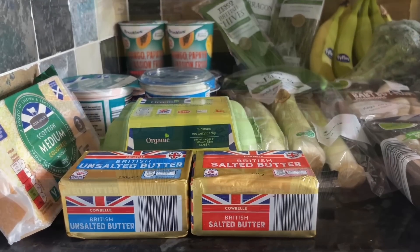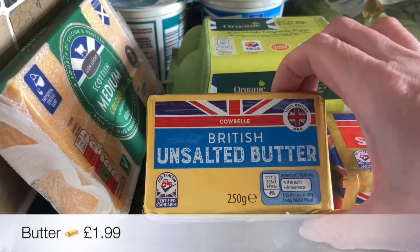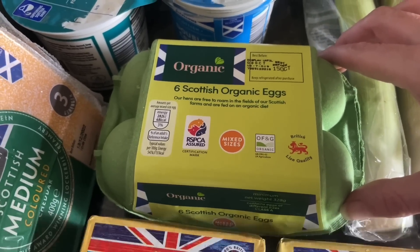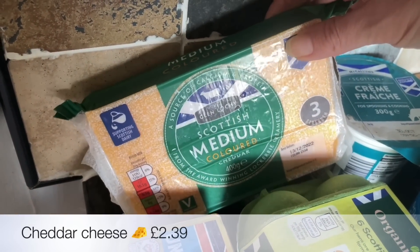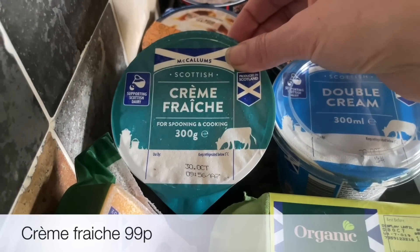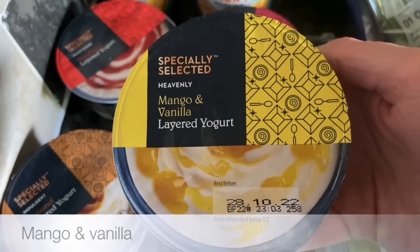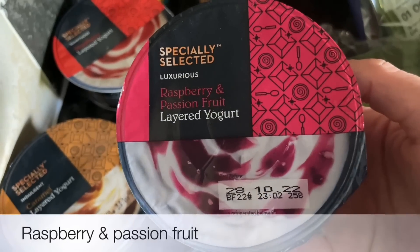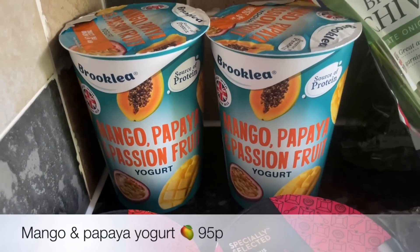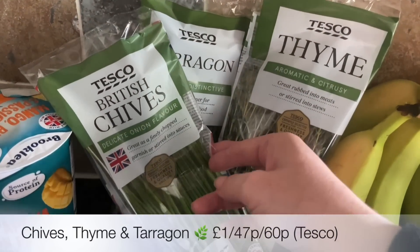As usual I got a couple of blocks of butter — a salted and an unsalted, because I'm going to be doing a toffee apple crumble and I need unsalted for that. I also got six eggs, and for cheese this week just a block of medium cheddar which I'll grate myself — it actually melts better that way. Then some double cream, some crème fraîche, and these layered yogurts — caramel, mango and vanilla, raspberry and passion fruit, and a bog standard strawberry one.